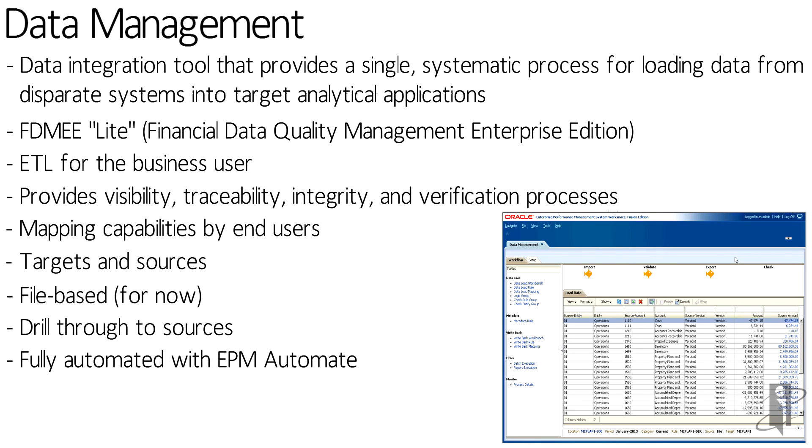ePBCS, like PBCS, is designed to make it very easy for an end user to handle that mapping — taking the data from point A, moving it and massaging it a little bit, sending it over to point B. And it also has drill-back within it as well.